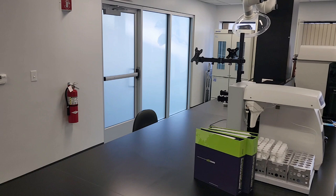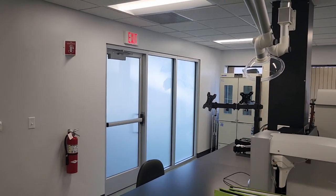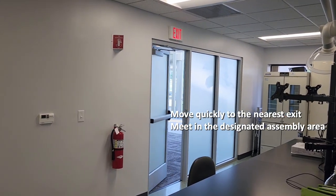All alarms are considered real alarms, and employees should respond to them accordingly. Move quickly to the nearest exit and meet in your building's assembly area. If you have the time, and it's safe to do so, secure your work and shut off critical equipment before leaving the building.